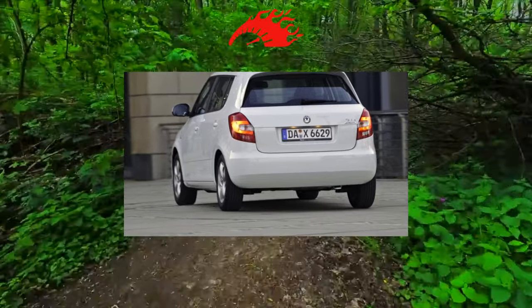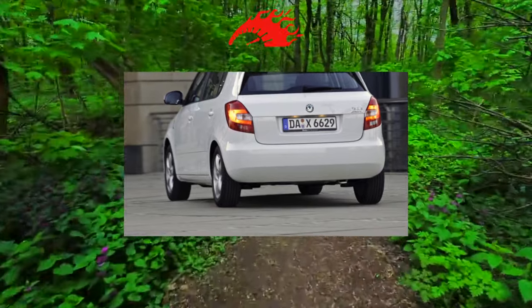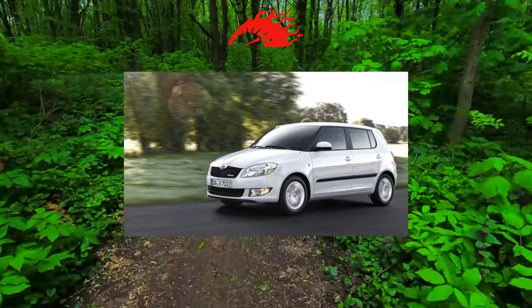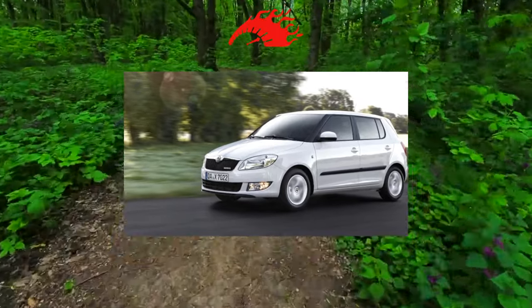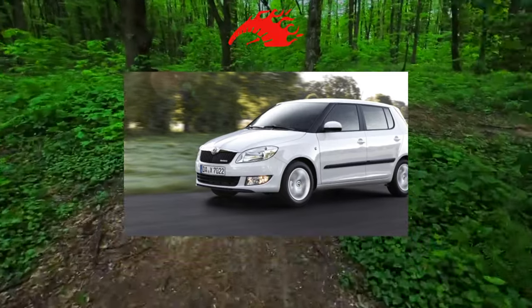Many consider the body of the Fabia to be strong and rust resistant, regardless of where it was assembled. However, on older specimens you can already notice corrosion at the corners of the front fenders at the points of contact with the bumper, along the lower edges of the doors, and under the plastic trim. There are also traditional complaints about worn glass and headlights.